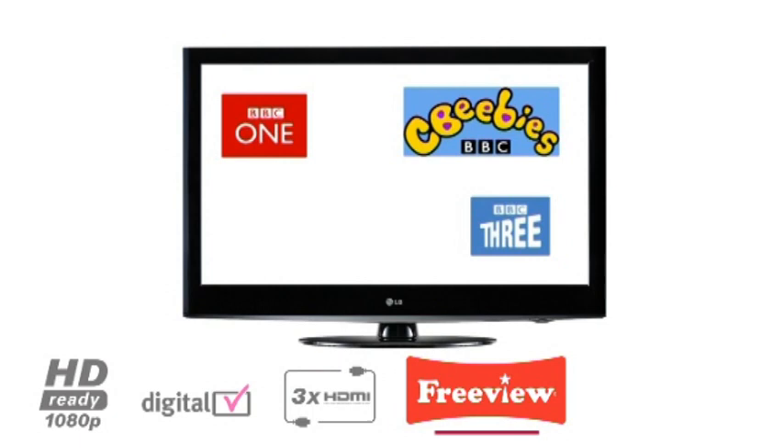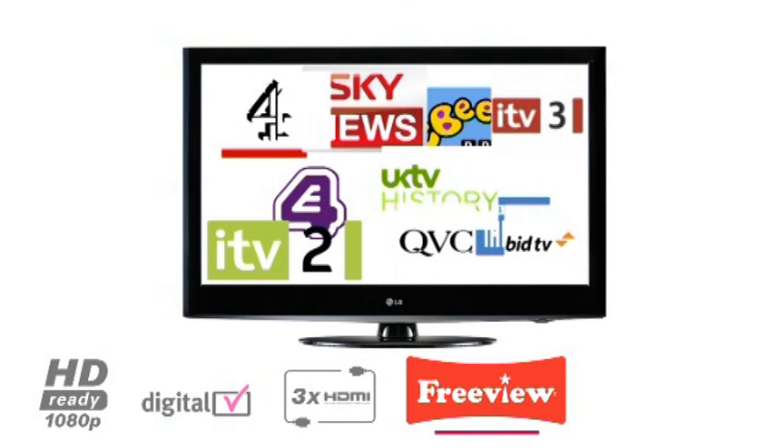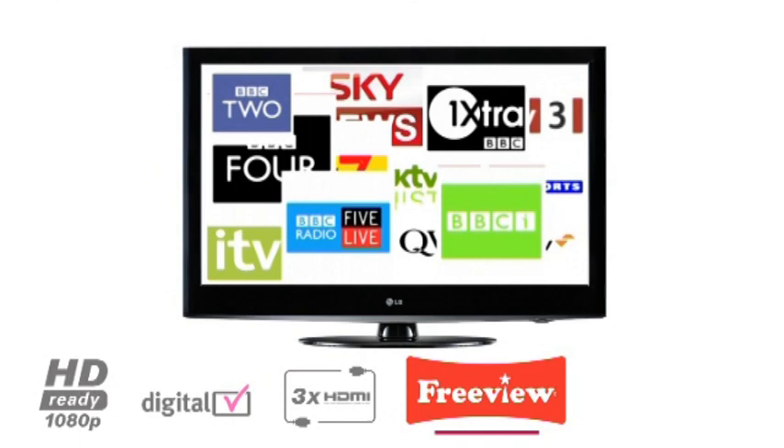All LG TVs come with built-in digital Freeview so you're ready for the digital switchover. This allows access to over 40 Freeview channels, an 8-day on-screen guide, and access to digital interactive services.